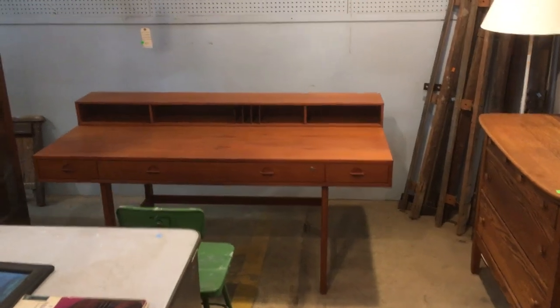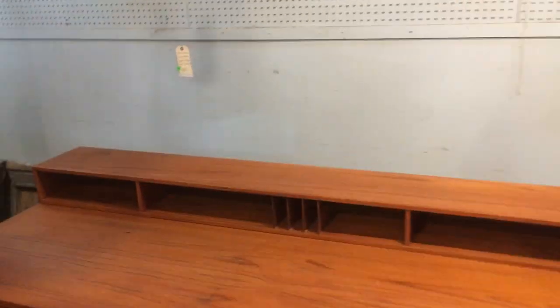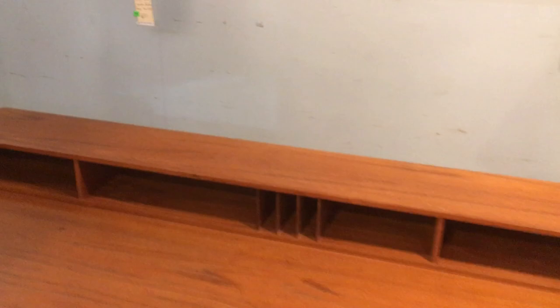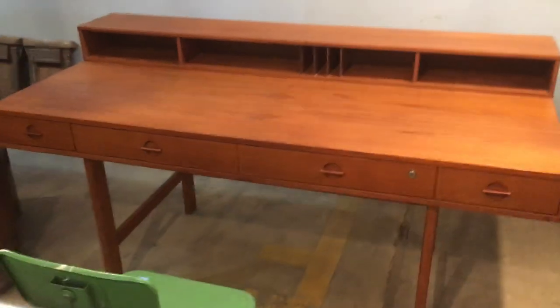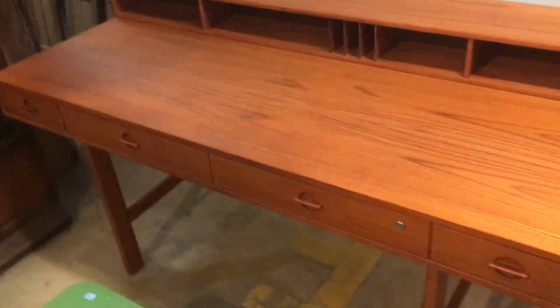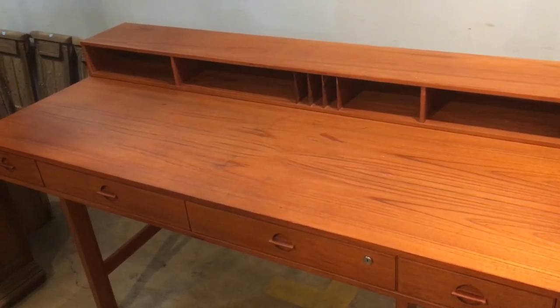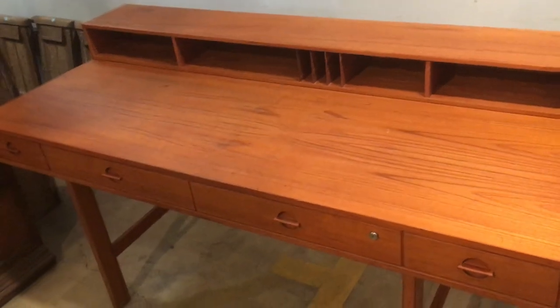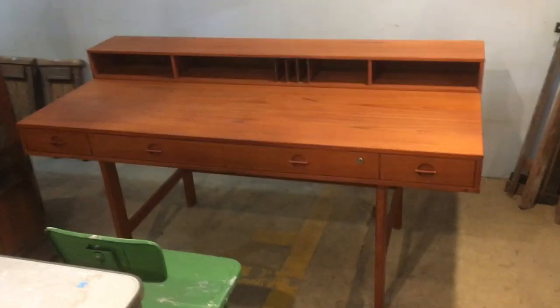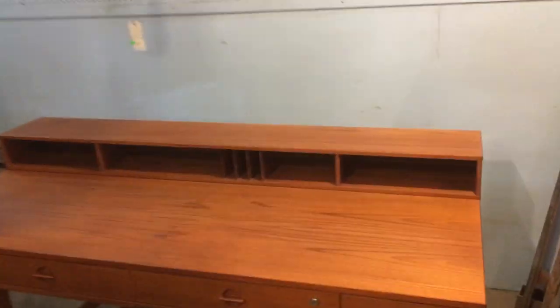Isn't that great? If you love mid-century modern furniture, this is such a gorgeous desk. It is a Danish modern piece made by Peter Lovig Nielsen in the 1970s. It was actually made in Denmark. A lot of mid-century modern pieces were modeled after Danish furniture, so this is an actual Danish piece.